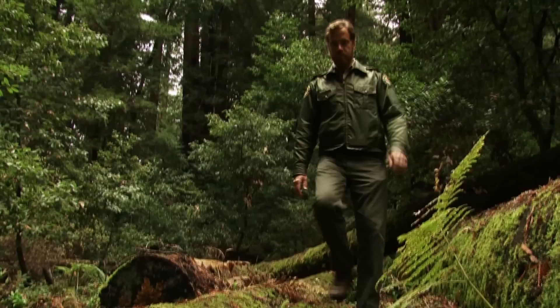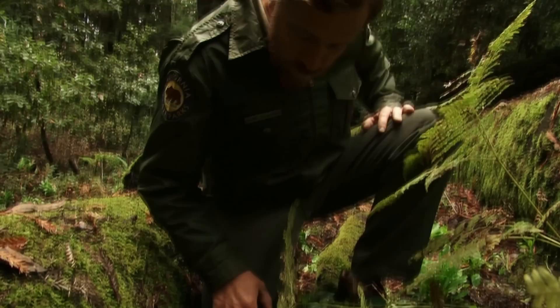We are in an old-growth redwood forest in the Santa Cruz Mountains, which is home to one of the most fascinating and interesting native animals, the banana slug. I'm Daniel Williford, a state park interpreter here at Henry Cowell Redwood State Park.